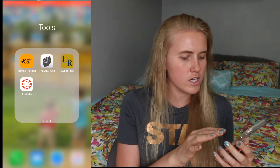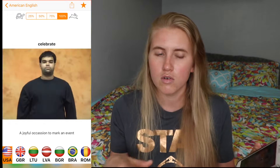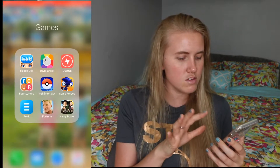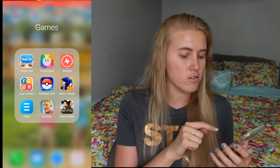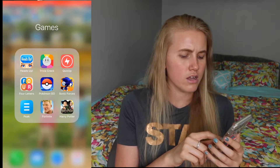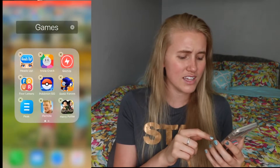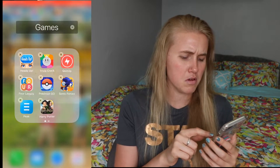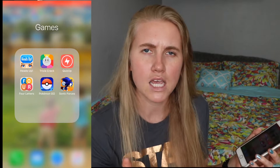Over on another screen I've got two sign language dictionary apps. If I don't know what a word is in sign language, I can search it there. In my games folder — I barely ever play any of these games. The ones I play most are probably Four Letters and randomly Sonic Forces. I haven't really played Fortnite on here, and I didn't really like the Harry Potter game, so I'm going to delete Harry Potter.